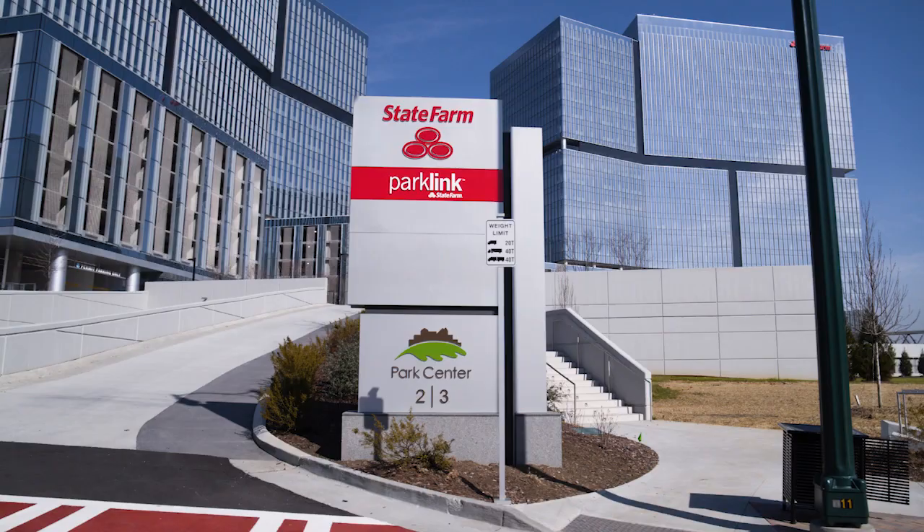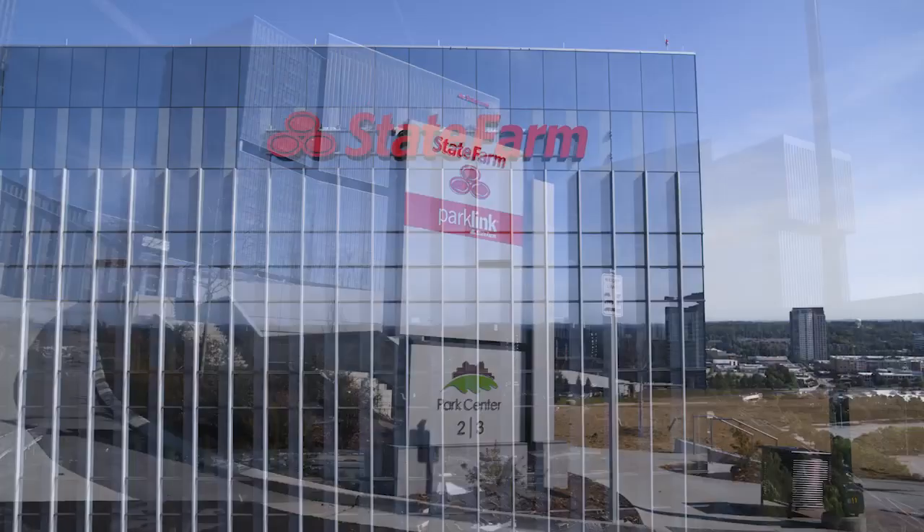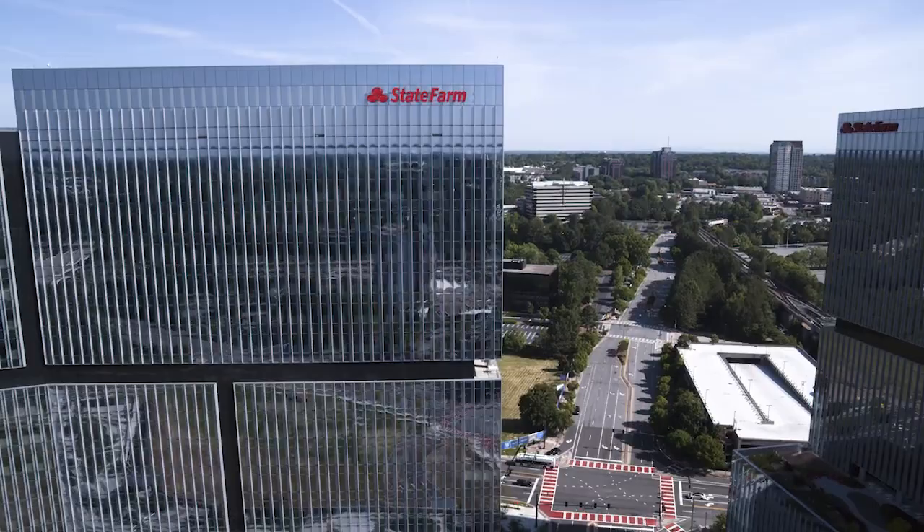I really feel what we've built here is going to help State Farm attract the future talent of the company. As an Atlanta native, it makes me extremely proud when I travel the interstates to see the State Farm logo on the side of the building. I think it definitely enhances our brand, and I'm just looking forward to when we get to come in and actually see the space.